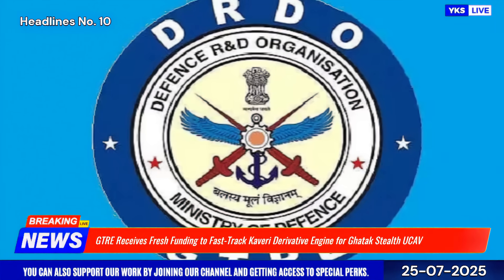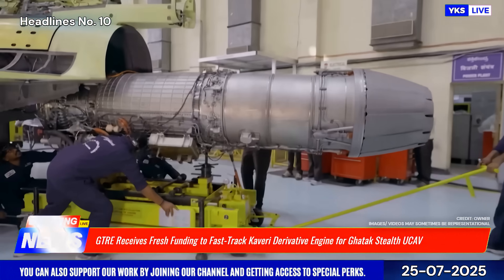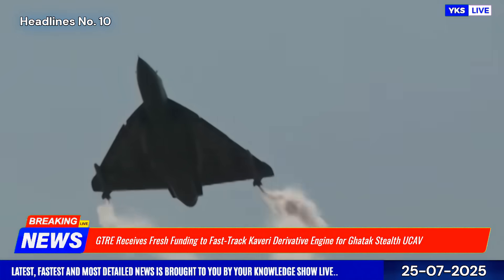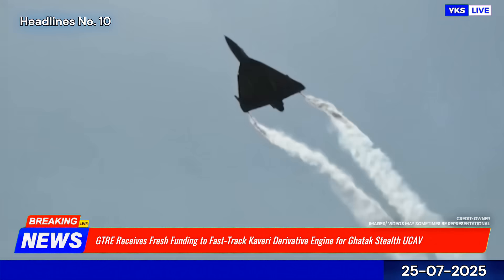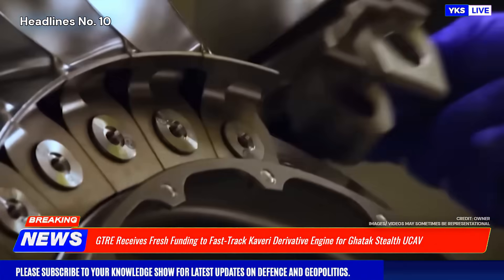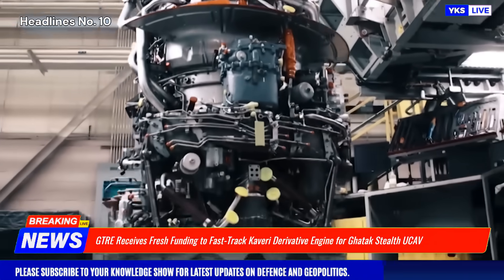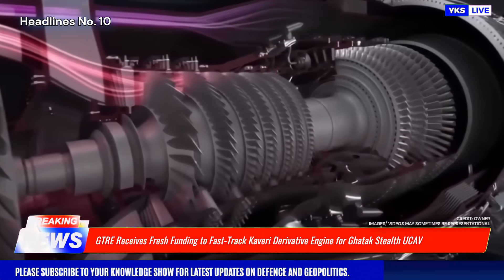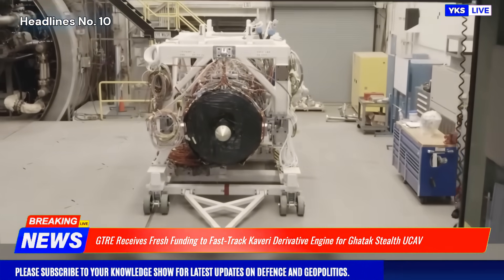In a significant boost to India's indigenous defense capabilities, the Gas Turbine Research Establishment, GTRE, has reportedly secured fresh funding to accelerate the final certification of the Kaveri derivative engine intended for the upcoming Guttuk Stealth UCAV. Announced in July 2025, this marks a renewed push to revive and adapt the legacy Kaveri engine program, now tailored for unmanned aerial applications.